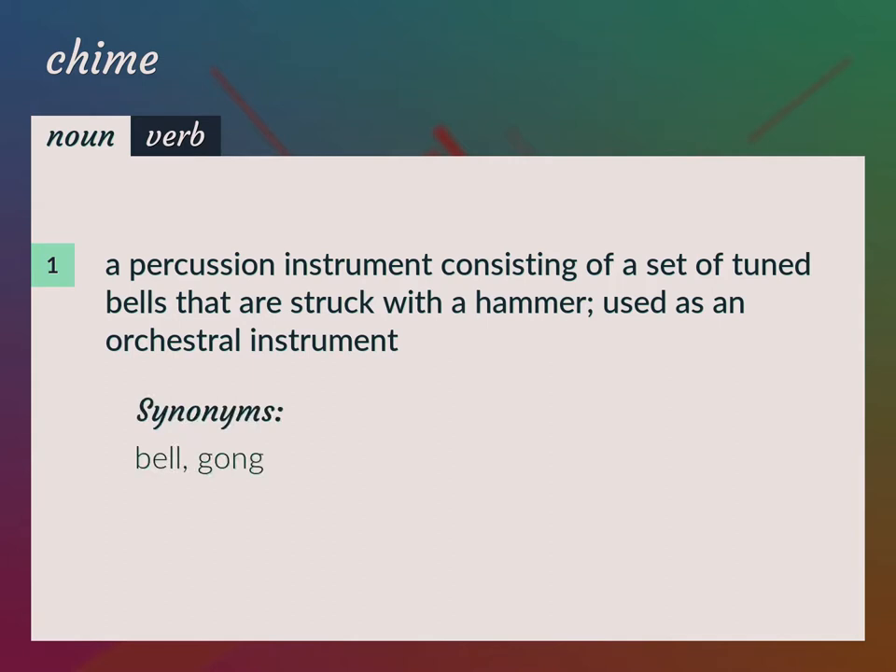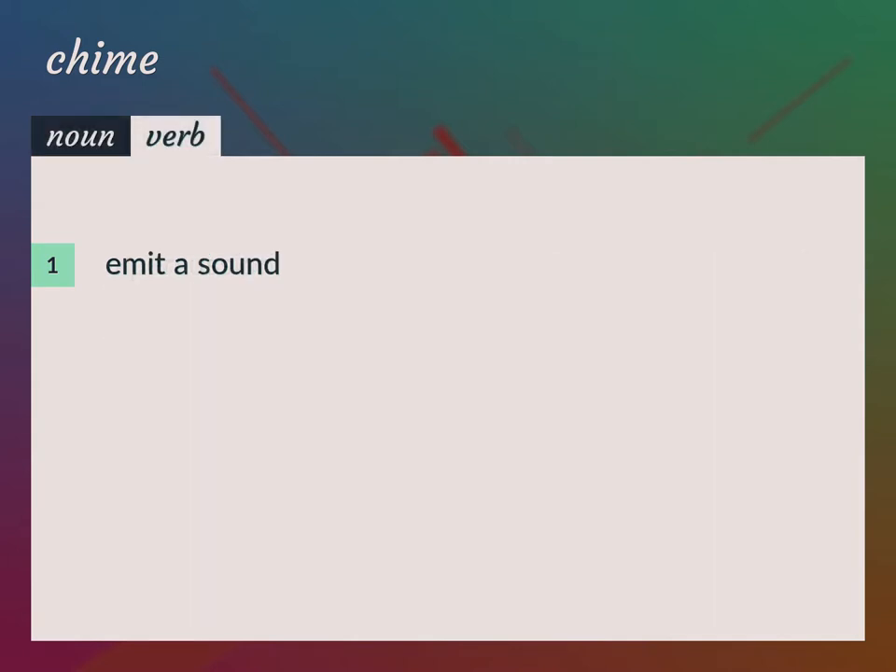Bell, gong. Emit a sound. Bells and gongs chimed.